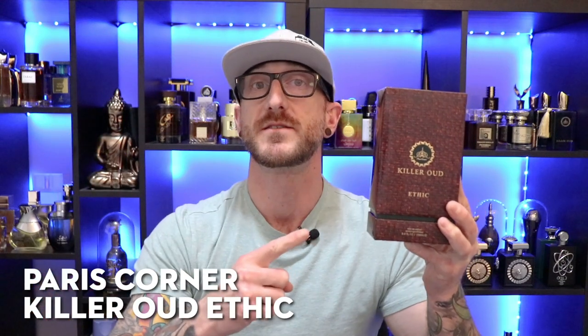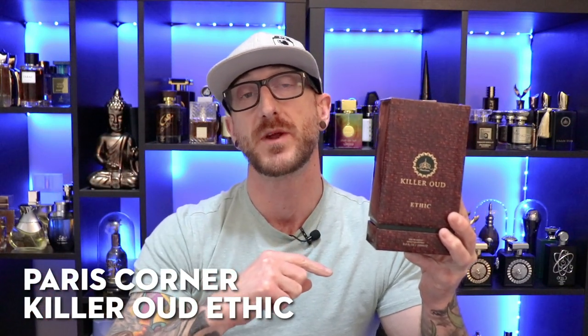Killer Oud Ethic is from the house of Paris Corner. It's an Eau de Parfum concentration and you can pick this up for $26 at places like Fragrance Buy. I'll have a link down in the description if you decide you want to check this one out. Also have a coupon code — save yourself $5 off your first purchase at Fragrance Buy if you decide you want to shop with them.